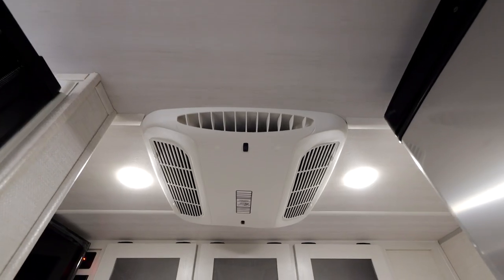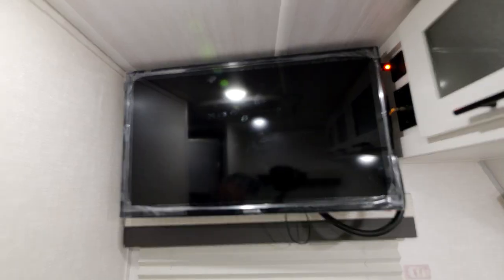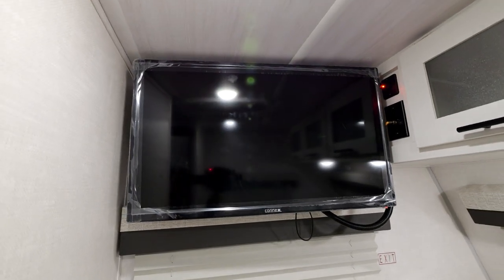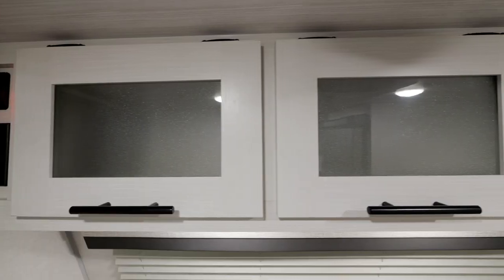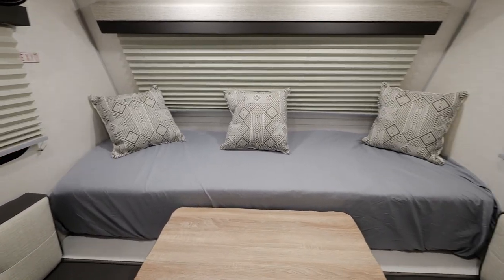On the front end of this camper, you'll notice the standard 13.5 air conditioner, 32-inch 12-volt television, plenty of storage that spans the entire front end, and a full wraparound window system just above the bed that converts into a dinette.